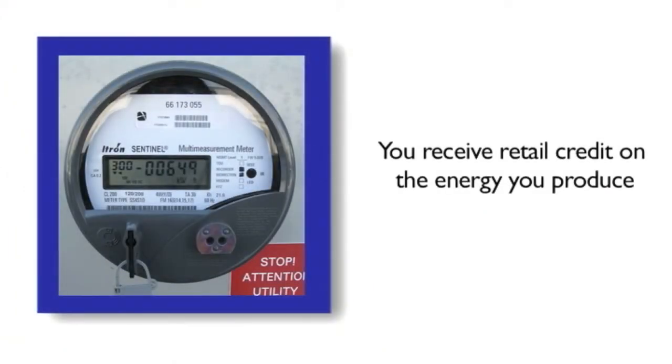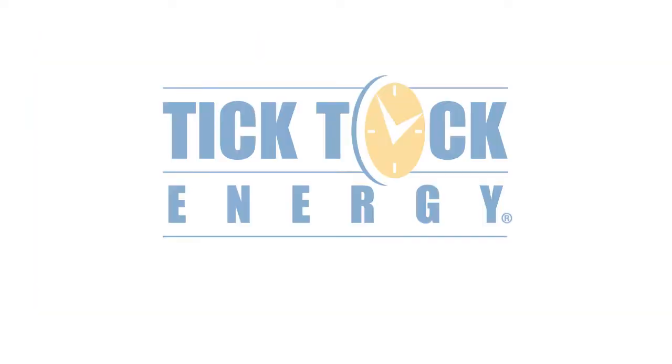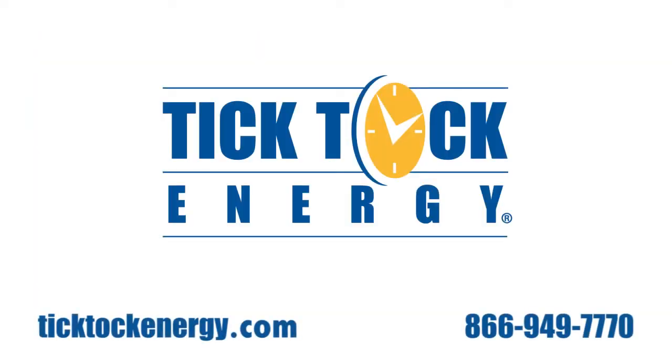Also, a net meter is installed to measure your electrical usage as well as how much electricity you send back to the grid. Tick Tock Energy is a turnkey service provider and will take care of the installation from start to finish.